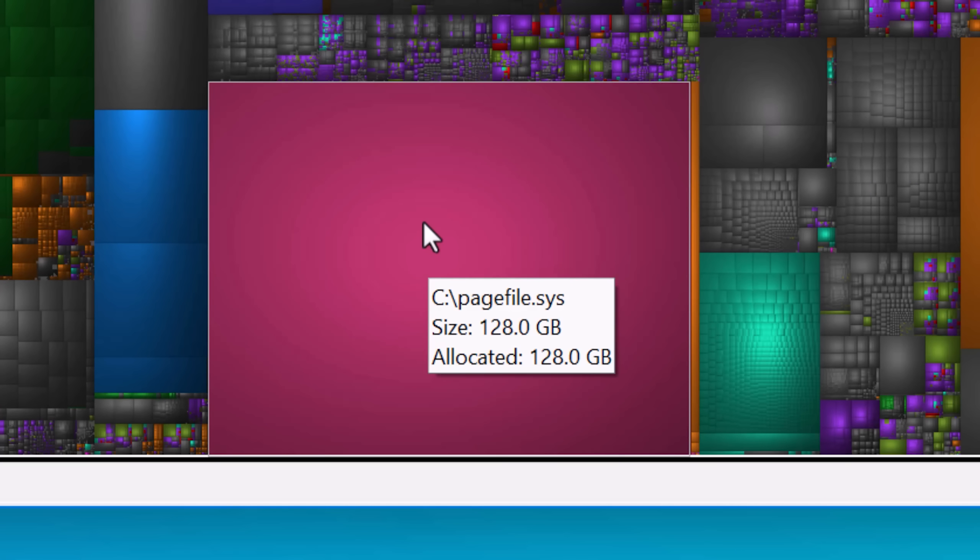Just be aware that there are some system files that might potentially look really big, like the hype file which is the hibernation file. If you don't know what a file is, look it up first and don't just go and delete it without knowing what it is — that usually is not the best idea. But still, this tool should come in handy.